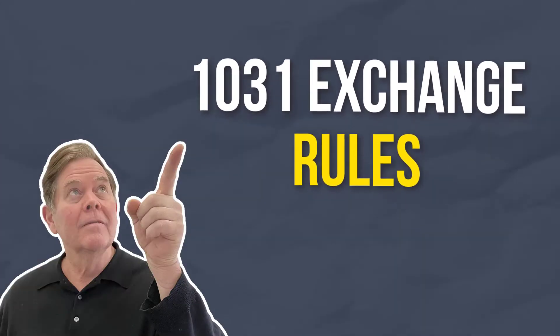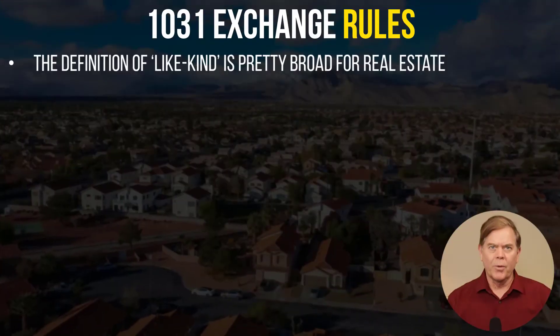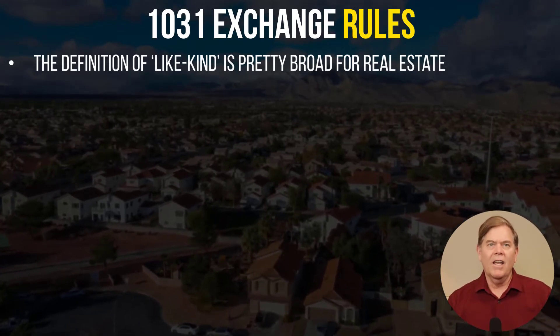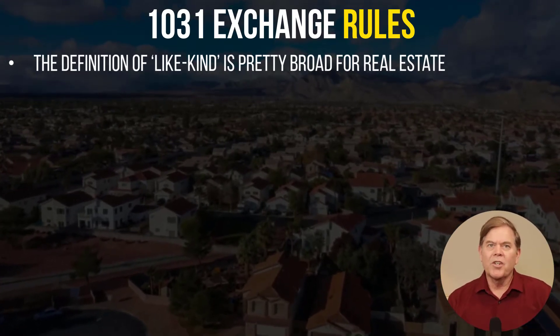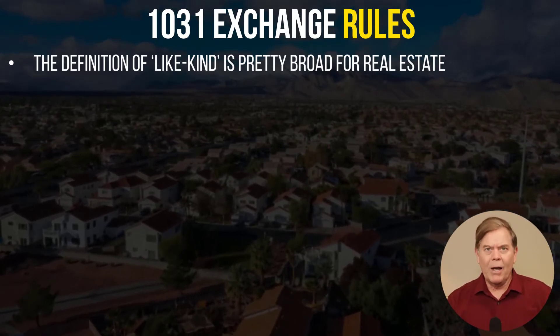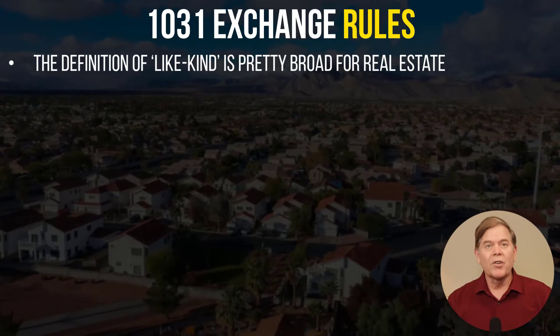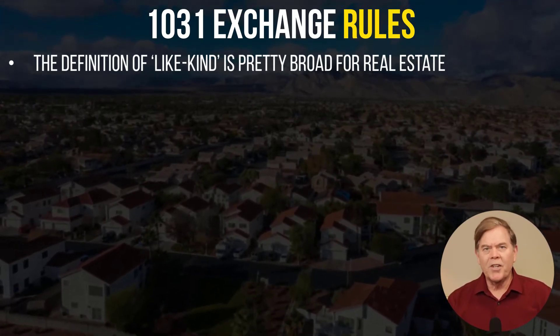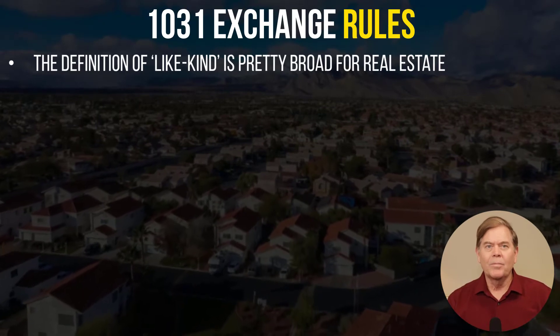Here are the rules. The definition of like kind is pretty broad for real estate. In some cases you could exchange an office building for vacant land, or an apartment building could be exchanged for a single-family residence or duplex. To keep this video simple, however, we're going to assume that you want to sell your current single-family home which you've been renting and replace it with another single-family home to rent.